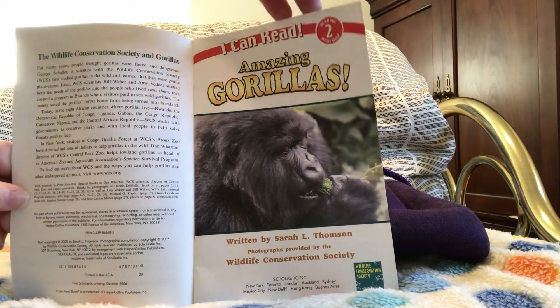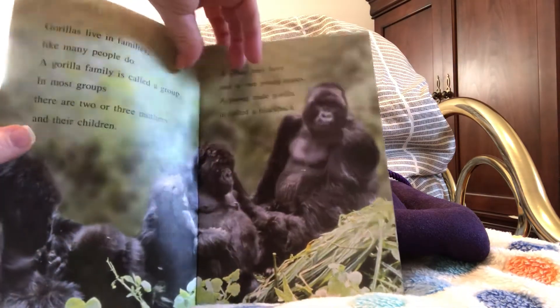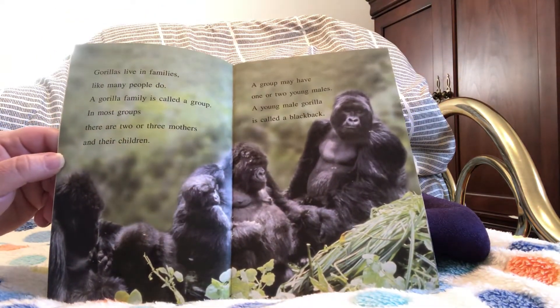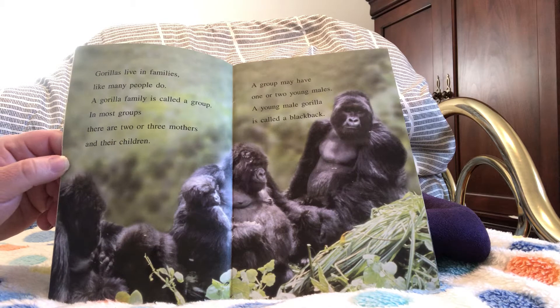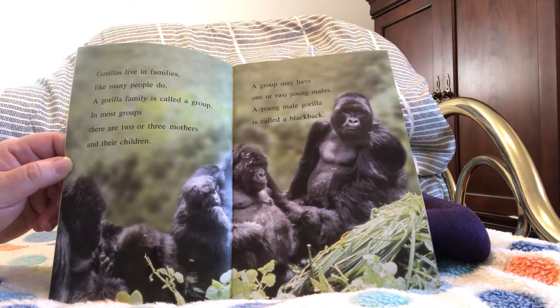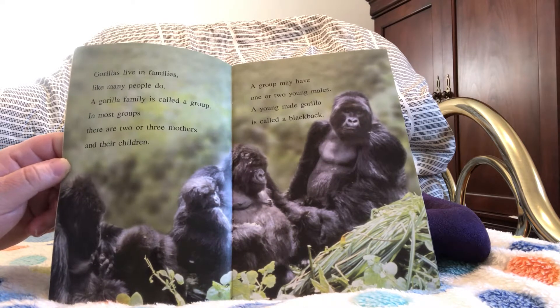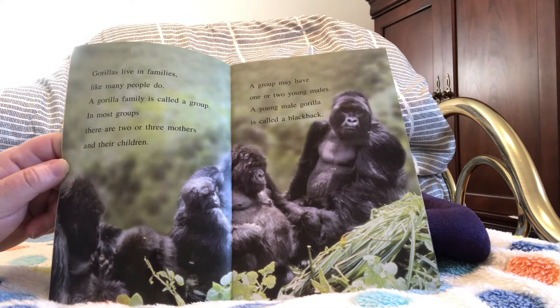This is a non-fiction book, so that's why the author chose to use photographs. It says gorillas live in families like many people do. A gorilla family is called a group. In most groups there are two or three mothers and their children. A group may have one or two young males. A young male gorilla is called a black back.